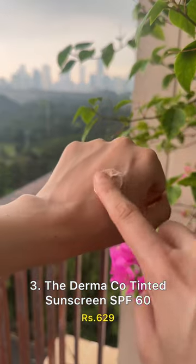Moving to the Indian market, the Dermaco tinted sunscreen has SPF 60. It has a peach tint and a silicone-like feel that blends without a white cast, giving a smooth primer-like finish.